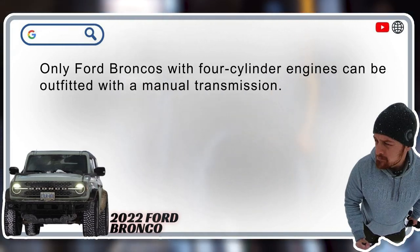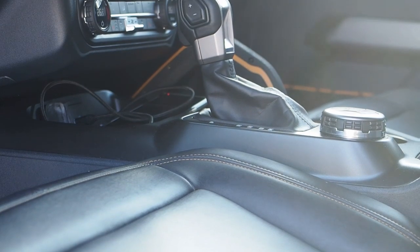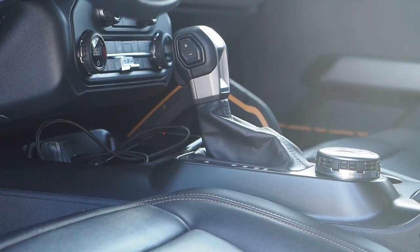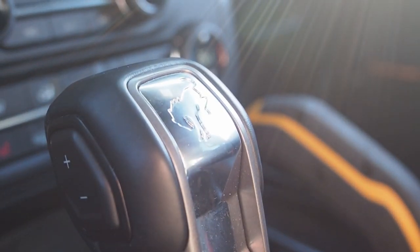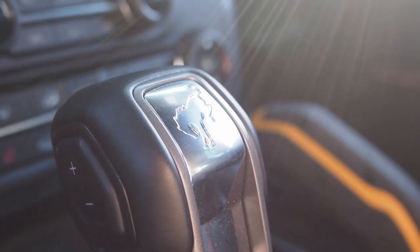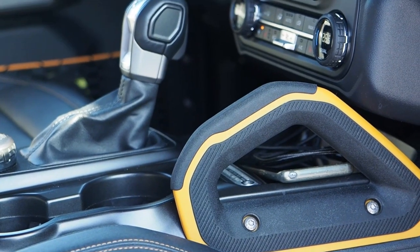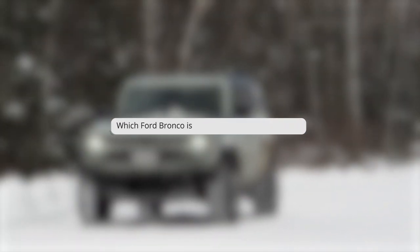Which Ford Bronco is manual only? Ford Broncos with four-cylinder engines can be outfitted with a manual transmission. Enthusiasts and shoppers told Ford they wanted manual transmissions in the Bronco, and Ford responded with increased availability. Shoppers can even order a manual transmission on Sasquatch-package-equipped models with the four-cylinder engine. The V6 engine option only comes with a 10-speed automatic.